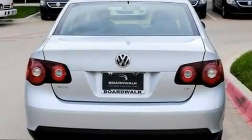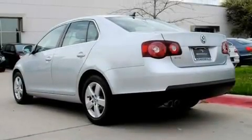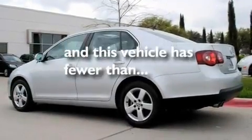Its top features include a sunroof, heated seats, cruise control, a premium audio system, a leather-wrapped steering wheel, a locking differential, heated washer fluid, a low tire pressure indicator, air conditioning, and this vehicle has less than 24,000 miles.